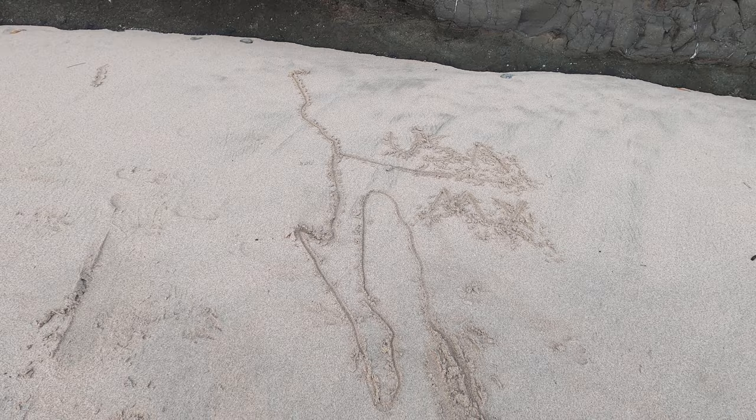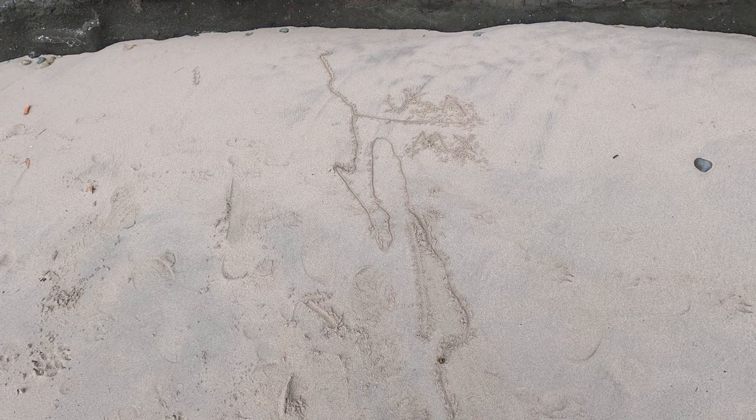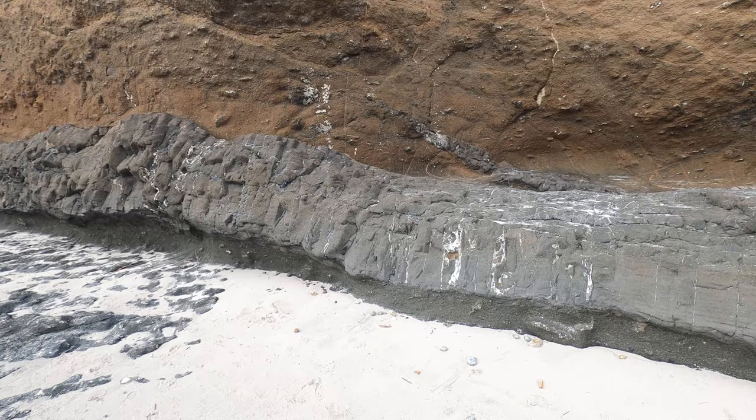Now we have a plate boundary that runs down the Gulf of California and feeds up into the San Andreas fault system in California. I actually did my master's research on some rocks in Baja California, so I know a little bit about their history. These rocks here, even though we're a long ways from Baja, are down at this little notch where Baja used to be connected — so there is a shared history before the rifting started.